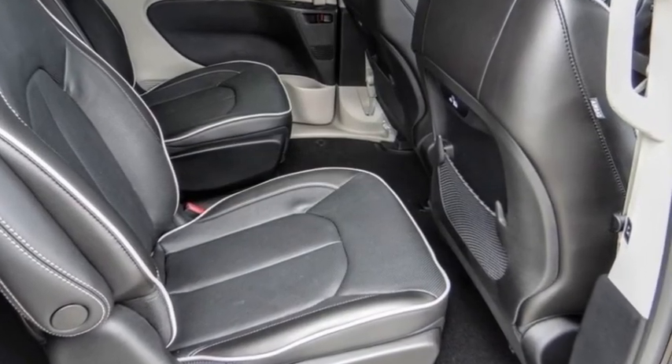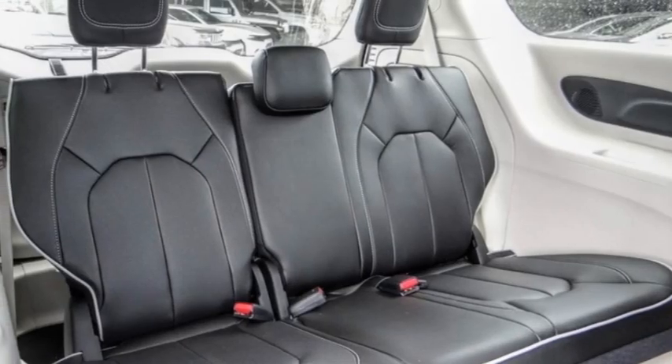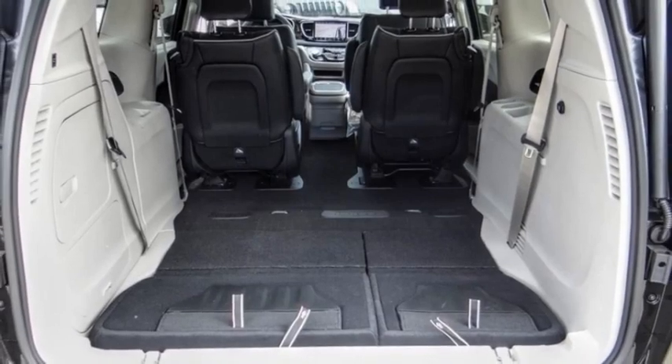power lift gate, brake assist, traction control, remote keyless entry, fog lights, speed control.